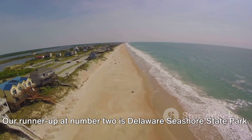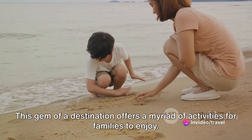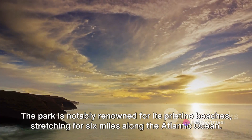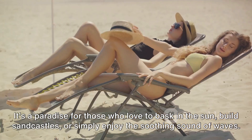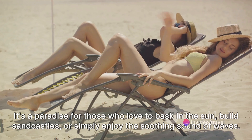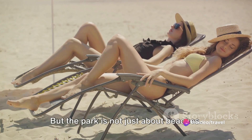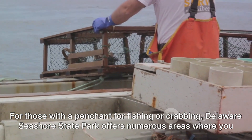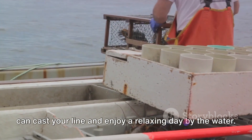Our runner-up at number 2 is Delaware Seashore State Park. This gem of a destination offers a myriad of activities for families to enjoy. The park is notably renowned for its pristine beaches, stretching for six miles along the Atlantic Ocean — a paradise for those who love to bask in the sun, build sandcastles, or simply enjoy the soothing sound of waves. For those with a penchant for fishing or crabbing, Delaware Seashore State Park offers numerous areas where you can cast your line and enjoy a relaxing day by the water.